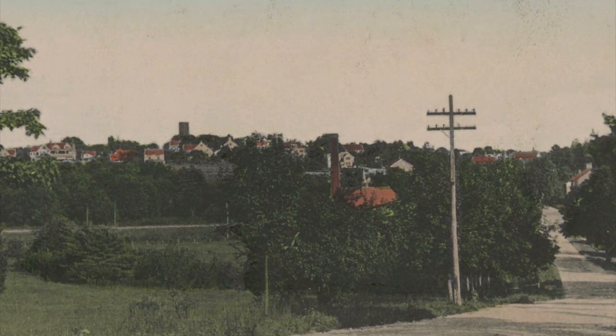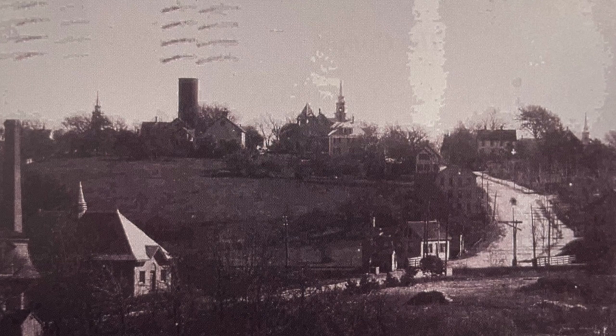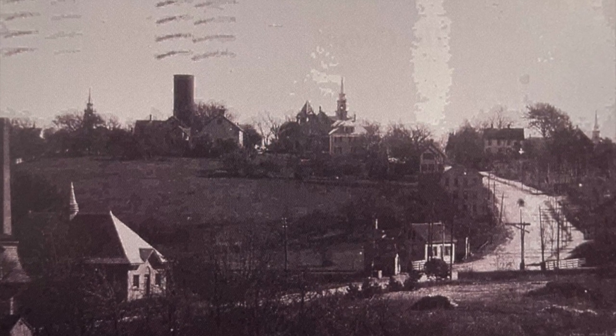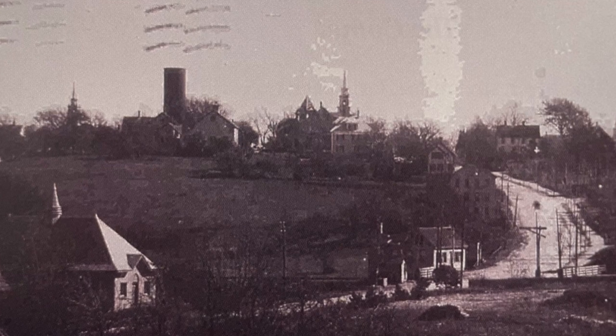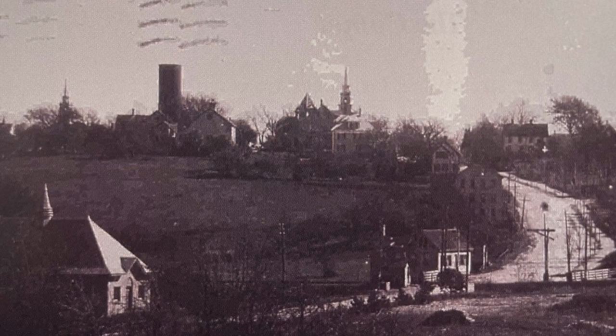This is the skyline of Sharon. This photo postcard was mailed in 1906 and it shows the Water Department's 1896 pumping station and the railroad crossing at the bottom of Depot Street. In the distance you can see the steeples of the three historical churches in Post Office Square.